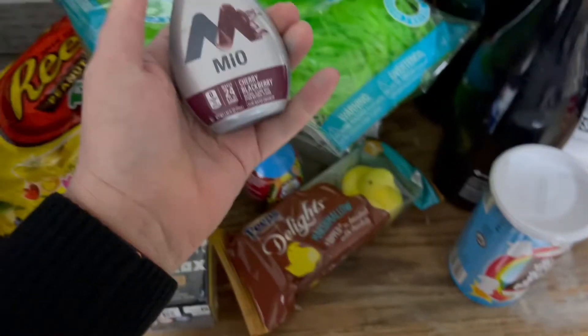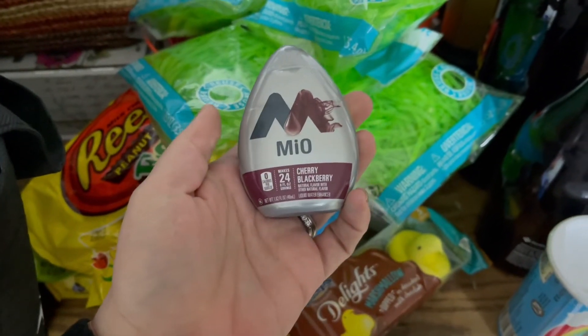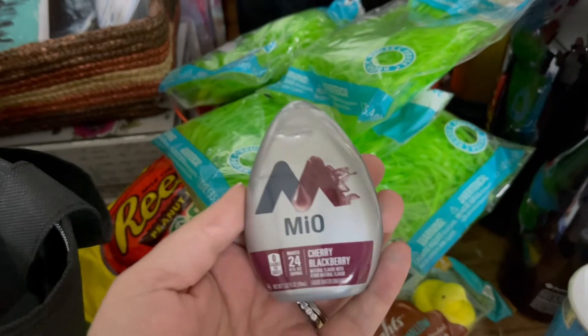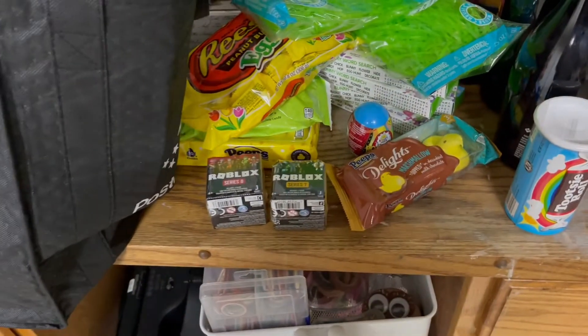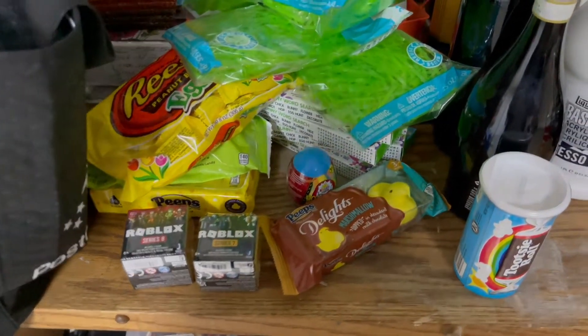Amazon has been out of my Mio, so I didn't get any in my shipment this month — which is so crazy. I had to pay three bucks at Walmart and there wasn't an Ibotta for it. This is everything I bought at Walmart. I think I spent like $68 to $70-ish. But yeah, this is what I bought.